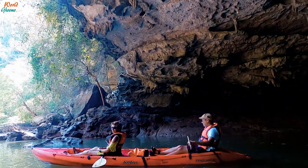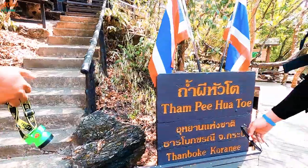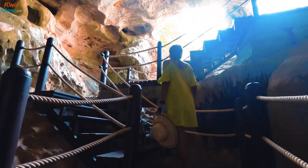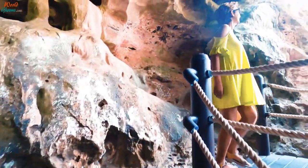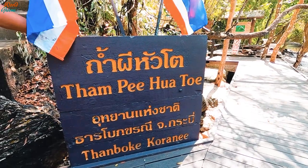Once we were out of the tunnel, we paddled towards our next stop where we stepped out of our kayaks. Our guide led us through beautiful mangroves to Pi Huato. Pi Huato is an ancient cave known for its splendid stalactite and stalagmite formations and ancient paintings adorning the cave ceilings. Our guide enriched us with the history of the caves and the people they once sheltered.